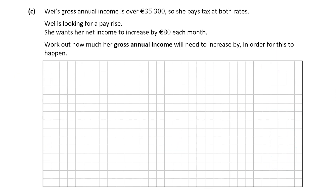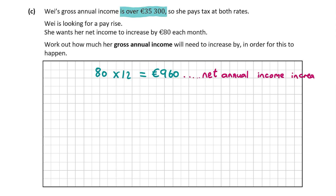Now let's look at part C. Wei wants her net income to increase by 80 euro every month, and the question asks how much her gross annual income has to increase for this to happen. We're told her gross annual income is above 35,300 euro, which means any additional pay increase will be taxed at the higher rate of 40%. She's looking for her net income to increase by 80 euro every month — let's work out how much that is annually, since we need her gross annual income increase.